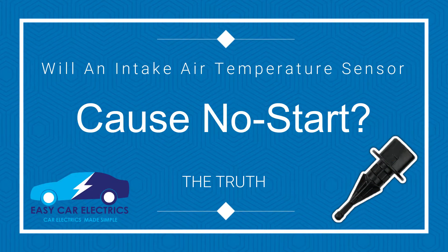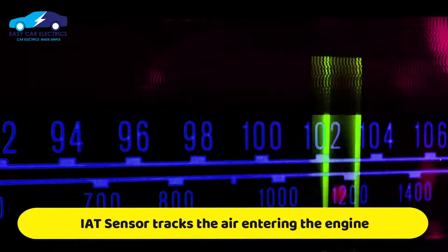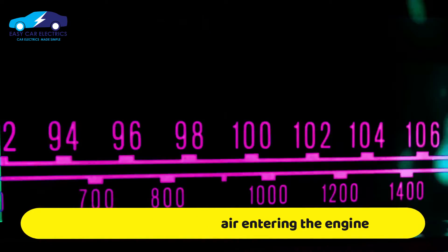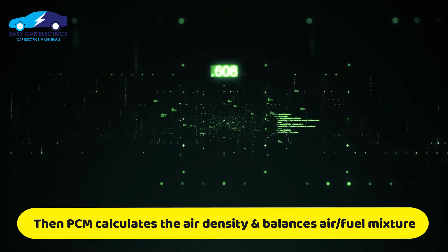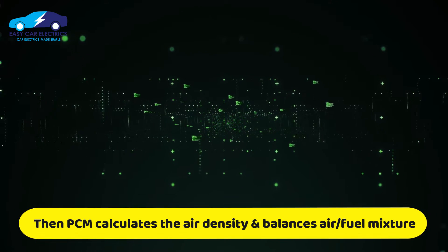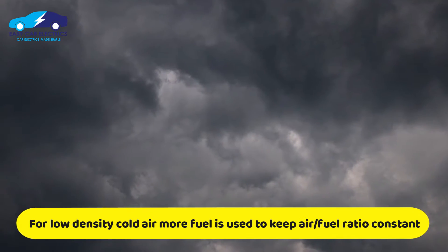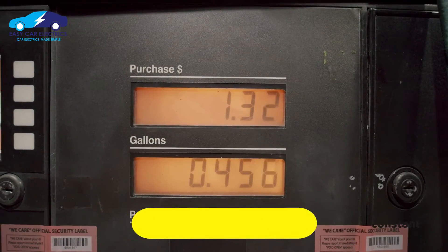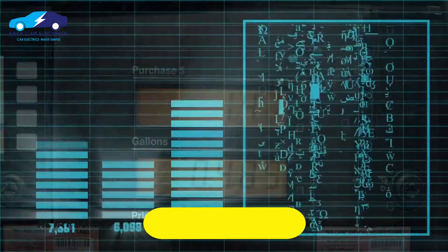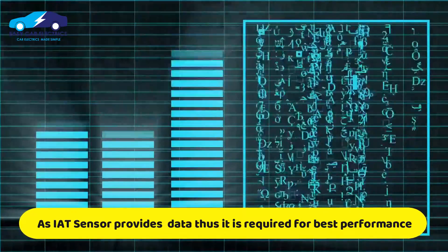Will intake air temperature sensor cause no start? The temperature of the air entering the engine is tracked by the intake air temperature sensor. This data is required by the engine computer, PCM, to calculate air density and balance the air-fuel mixture. Since colder air is denser than hot air, more fuel must be used to keep the air-fuel ratio constant. An intake air temp sensor is essential to engine performance.